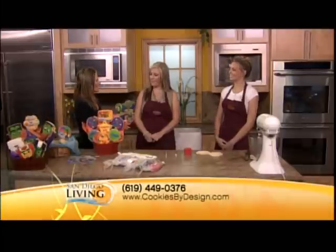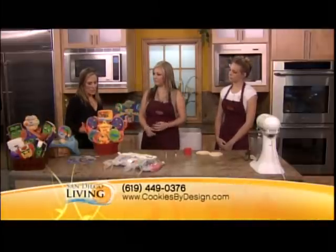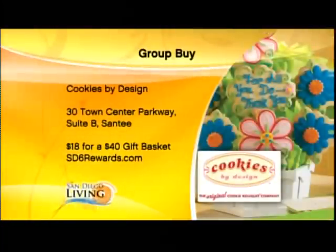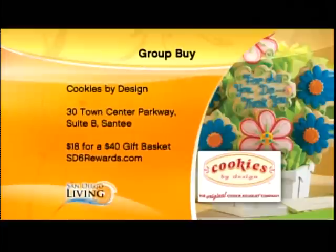Cookies by Design are things that are going to make someone's day, and may last a little bit longer than some flowers. You want to help make it affordable for people too. There are lots of specials that run before holidays, but right now we are offering a gift basket with two decorated cookies and a dozen assorted gourmets — lots of different flavors. This is on the SD6 website for $18, and it typically runs around $40, so it's a really good deal right now.